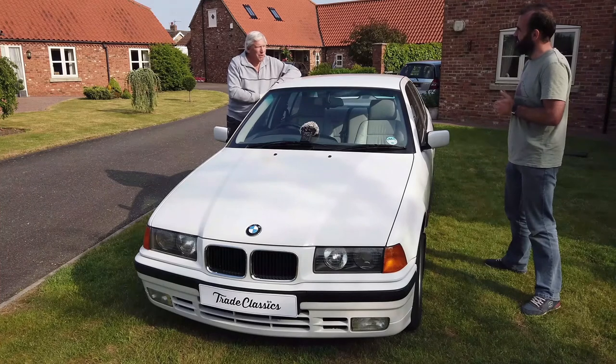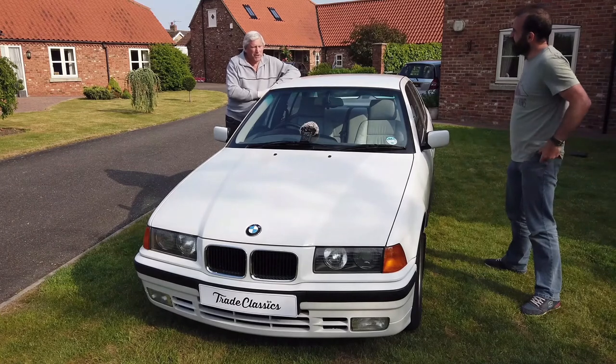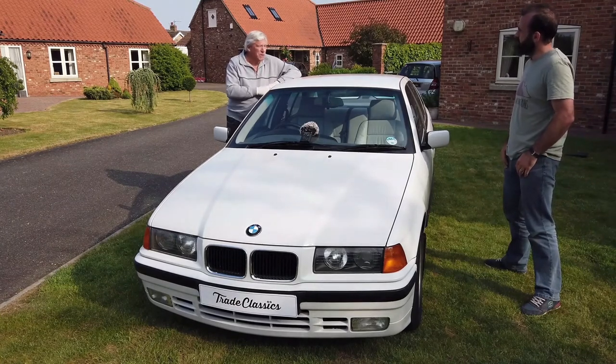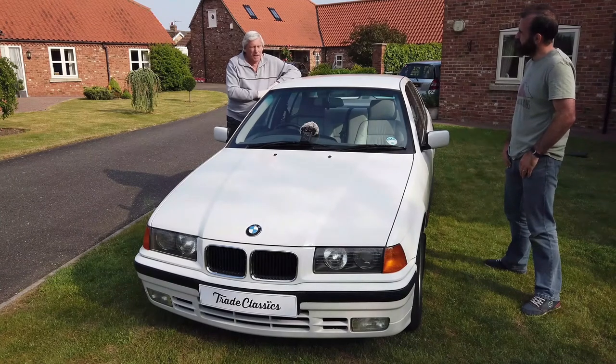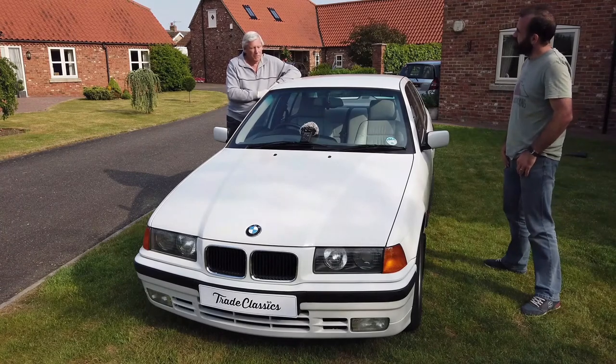I bought it new in South Africa in Pietermaritzburg in February 1995. We actually traded in the previous model BMW for one of these, also a 3 Series, and in 1995 this was the car to be seen in.